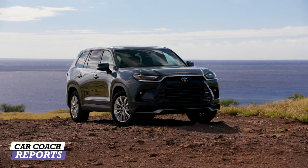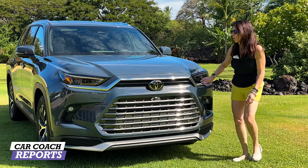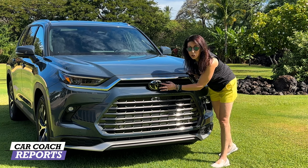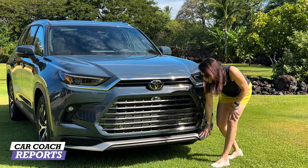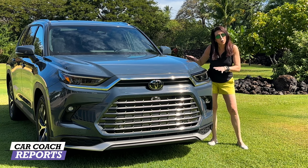It supports three engine options which we'll be talking about in a minute. You'll see this chrome trim that runs all the way across — it looks like the rest of the Toyota family, and a lot of the safety features are hidden behind this Toyota logo, that's why you see them so big on many different vehicles. The lower trim level is nice and detailed. There are three trim levels: the XLE, the Platinum, and Limited.